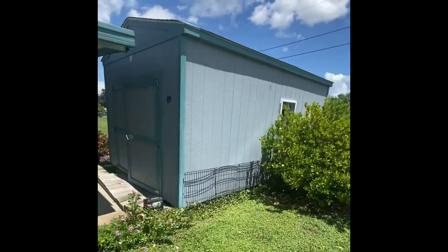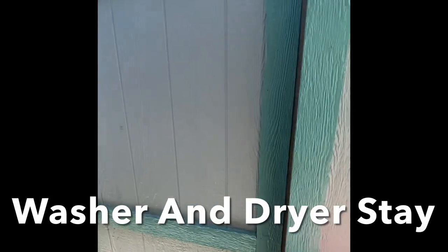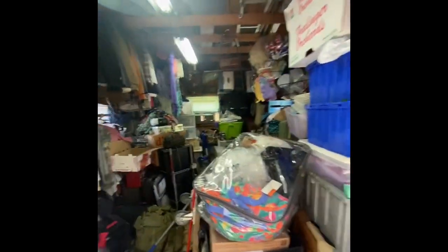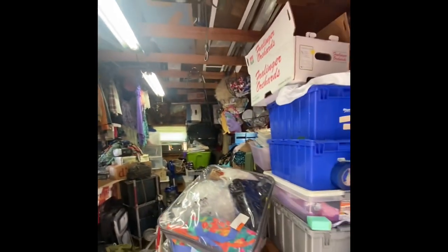We're going to highlight the shed here — it's absolutely massive and has AC ran through it. It has your power and your laundry there, so you just have tons of space.